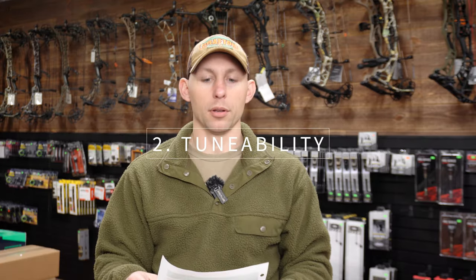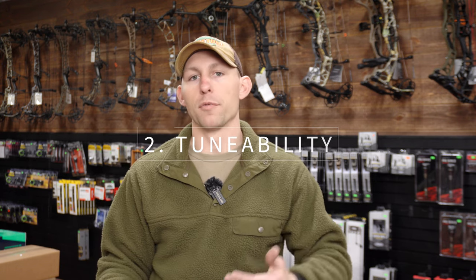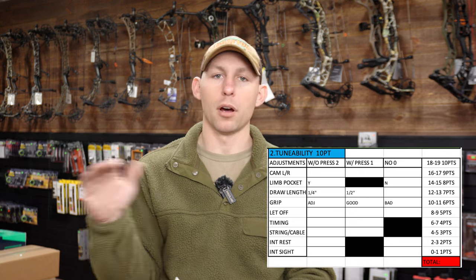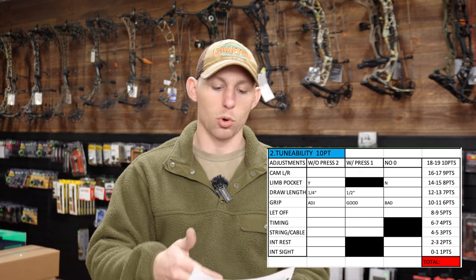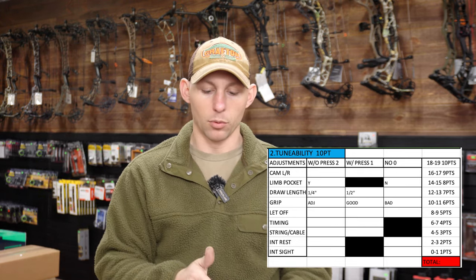Tunability is also a 10-point grading scale. A lot of these new bows have many of the same features, though some have individual ones. What I'm looking for includes: can you adjust the cam left and right with or without a press, or not at all? You get two points if you can do it without a press, one point with a press, and zero if it's not an option. 18 points on this chart equals a 10-point score.